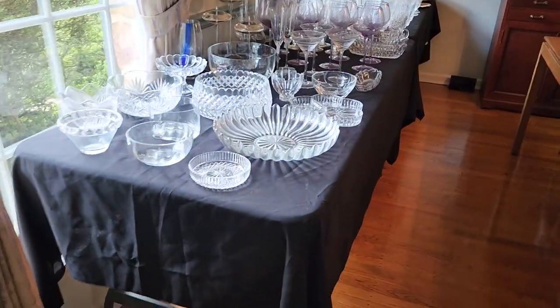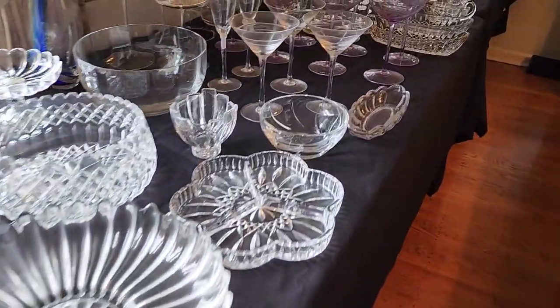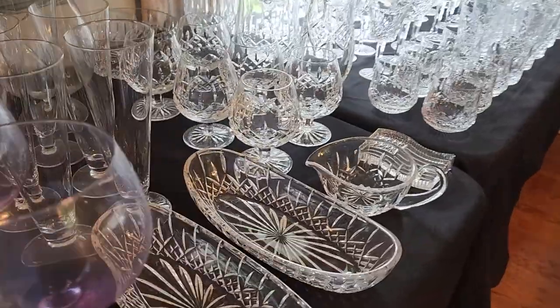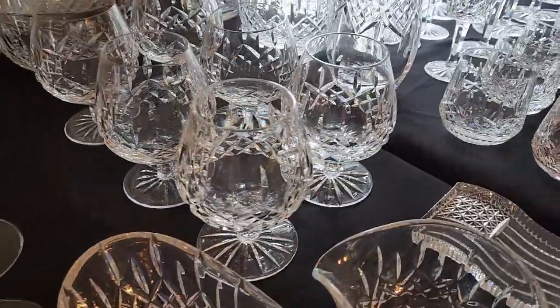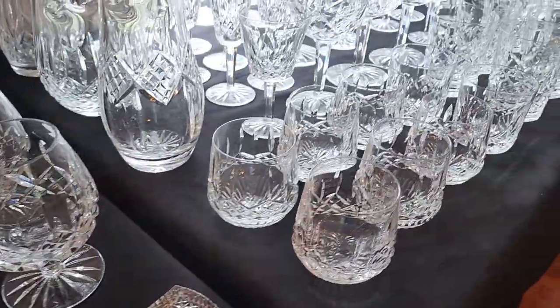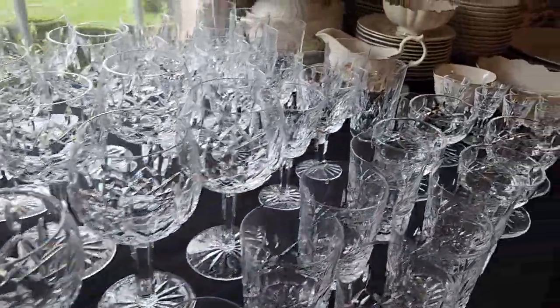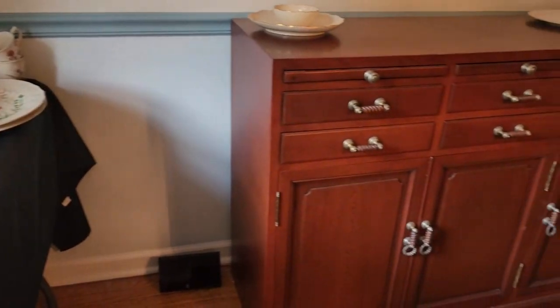In here we have some Waterford, Waterford crystal bowls, there's some Simon Pearce, looks like some Costa Boda. Really nice Waterford — big sets, sets of six, sets of eight. So there's a lot of good stuff. Some china, some Lenox.